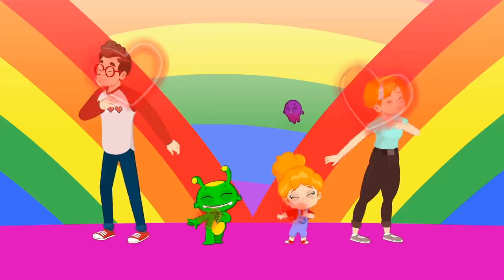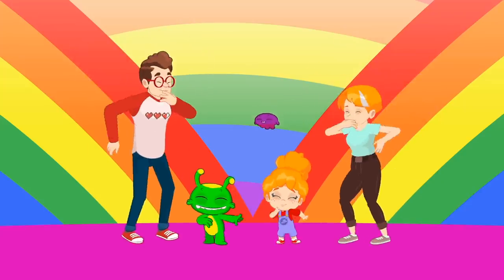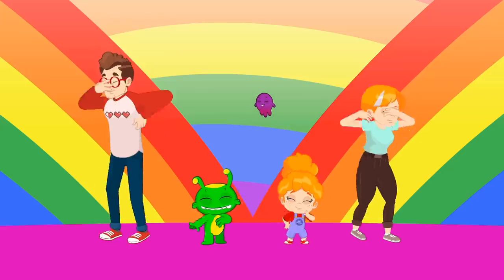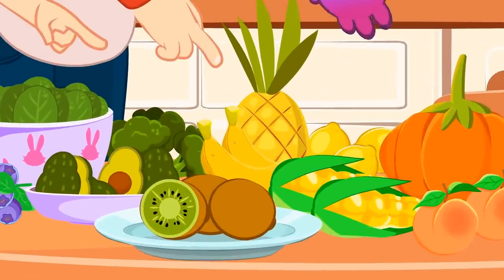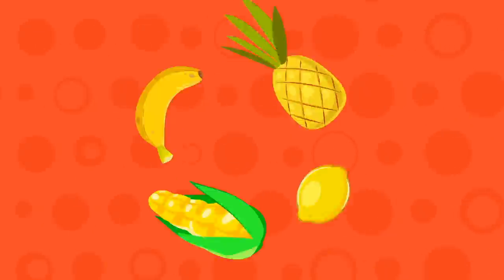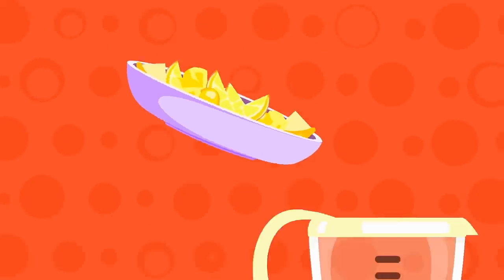We love, we love, we love veggies! We love, we love, we love fruits! Yellow! Yellow! Look for the yellow! Banana and lemon, pineapple and corn — yellow fruits and vegetables!